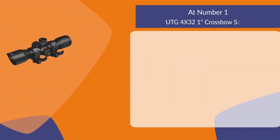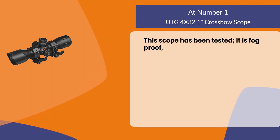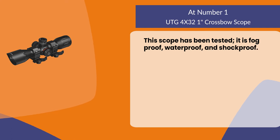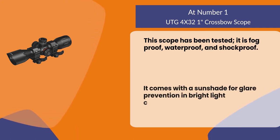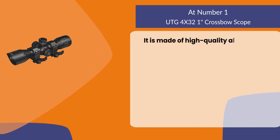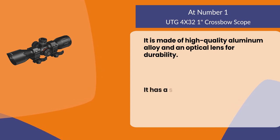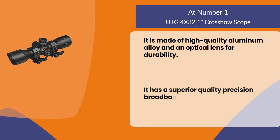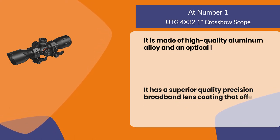At number one: the UTG 4x32 crossbow scope. This scope has been tested and is fog-proof, waterproof, and shockproof. It comes with a sunshade for glare prevention in bright light conditions. It is made of high-quality aluminum alloy and an optical lens for durability, and features superior precision broadband lens coating that offers the brightest image.